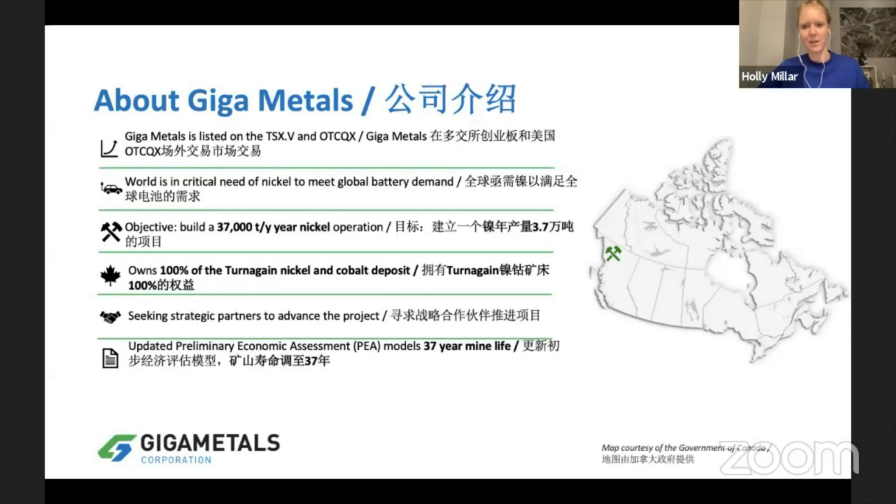Right now we are looking for strategic partners to come in and invest at the project level. In January we released a PEA, and now we are actually up at the camp drilling and looking to get more data to take us to a pre-feasibility study in 2022.